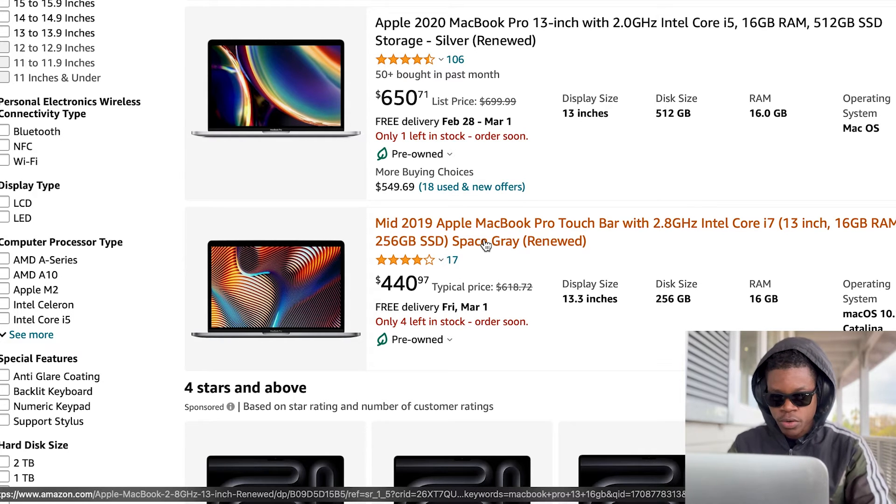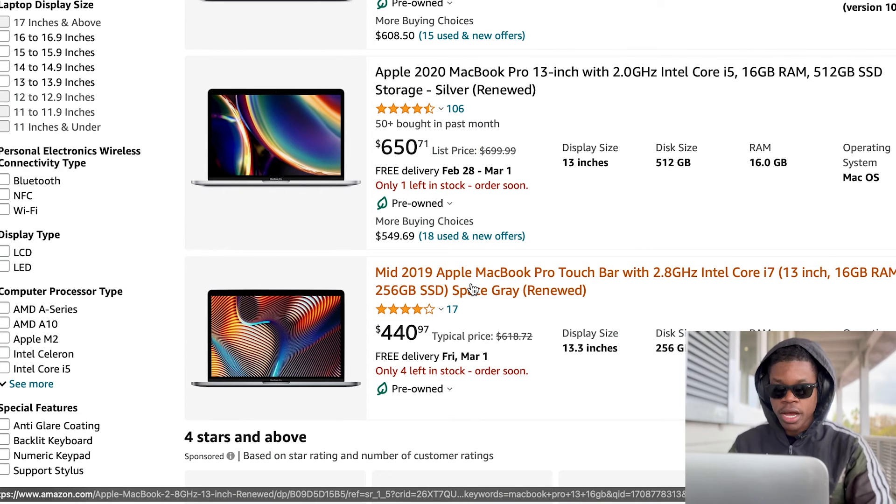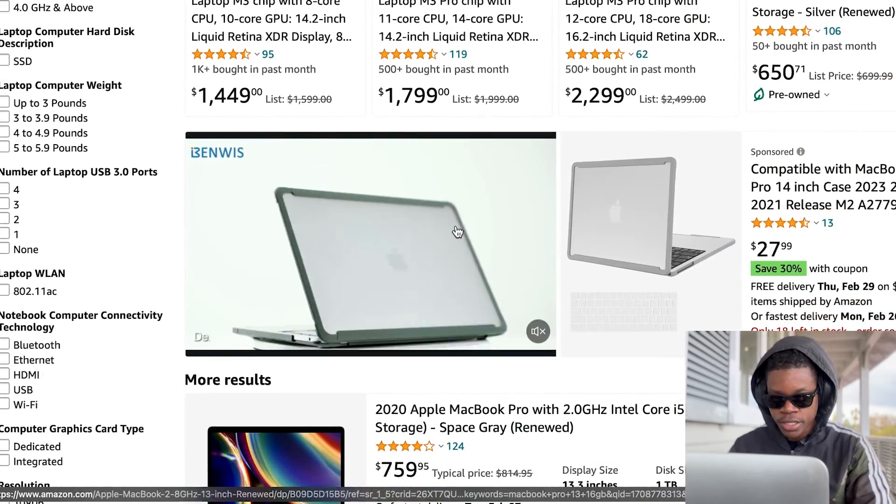So maybe this one over here — this doesn't look too bad. It's an i7, 13-inch, 16 gigs. Now for hard drive space, I would say minimum 500GB, but 256 is kind of okay. The reason being is you should opt to get an external hard drive and put everything on that — I'll touch on that in another video. If you want to know the best external hard drive to go with, I also have a video on that, be sure to check that out. But 256, preferably 500.